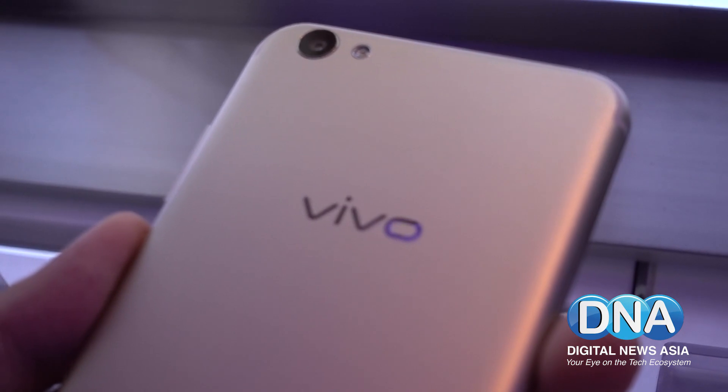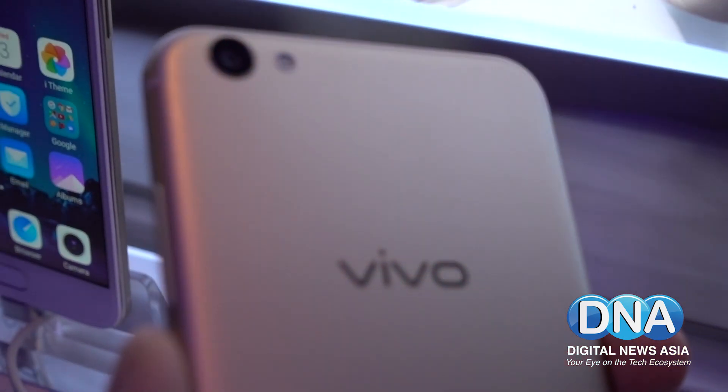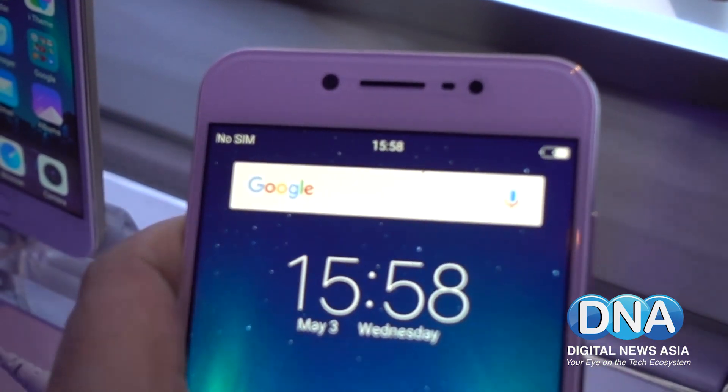The V5S sports an all-metal unibody design which boasts sleek lines with the side panels and back cover meeting in seamless curved edges.